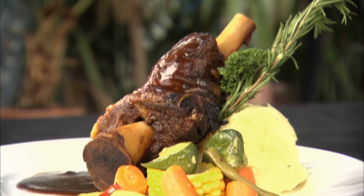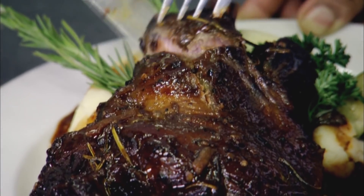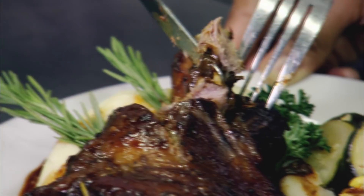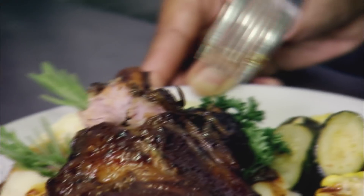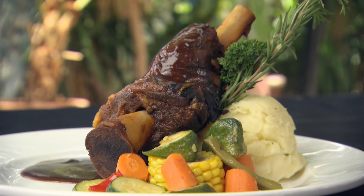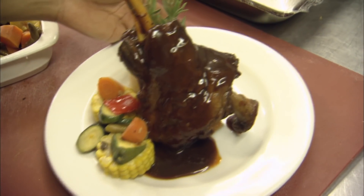The off-menu lamb shank special. With no spot on the menu, you've got to be in the know to get a taste. How did you find out about it? We've seen other people having it before. When it went past us, I've seen — I could smell the lamb. The smell is amazing, and the colors burst out into your face, straight to the tummy. Time to hit the kitchen and get a taste of my own.